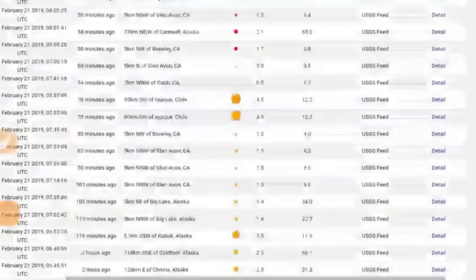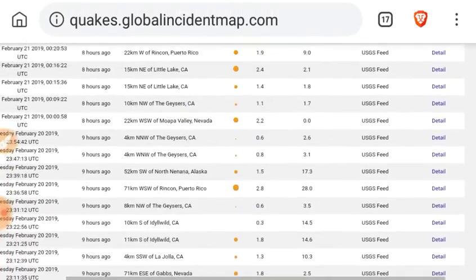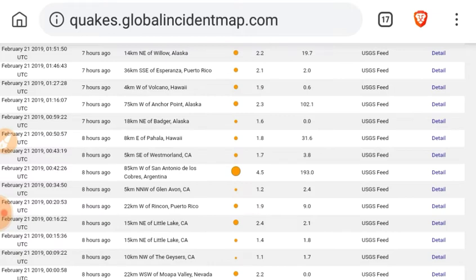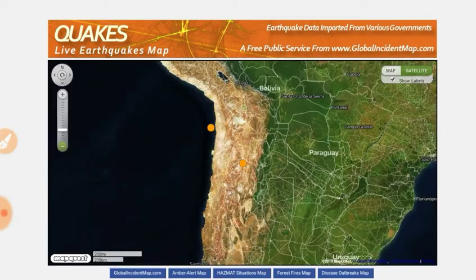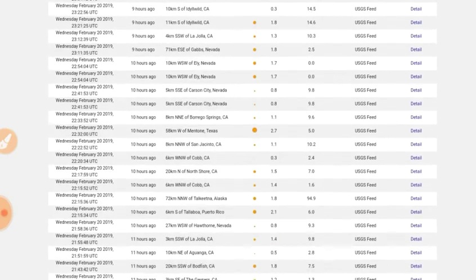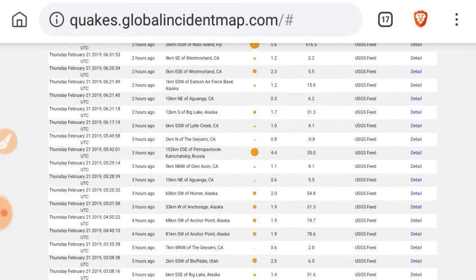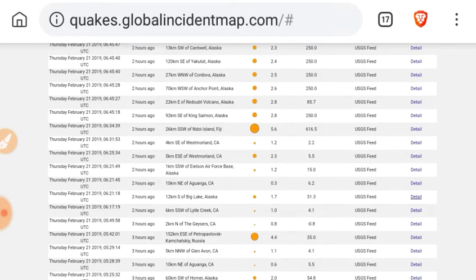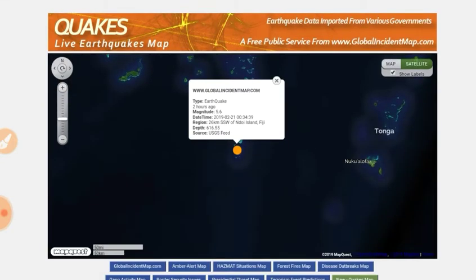Moving on to quakes.globalincidentmap.com — we are really having a drought here. We see a deep quake at nearly 200 kilometers deep in Argentina. That's the area we've been putting on earthquake watch, as we are still experiencing a massive drought of six and seven magnitude earthquakes. We've got a 4.9 in Japan, a 4.4 in Russia. The largest quake of the past 24 hours appears to be a 5.6 at Fiji, over 600 kilometers depth.